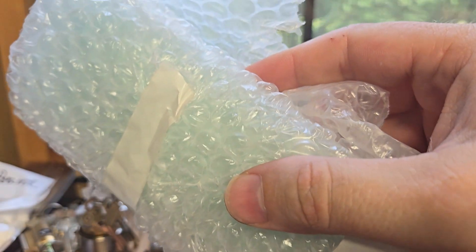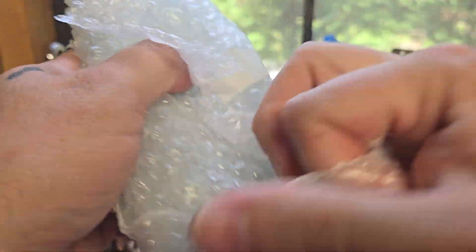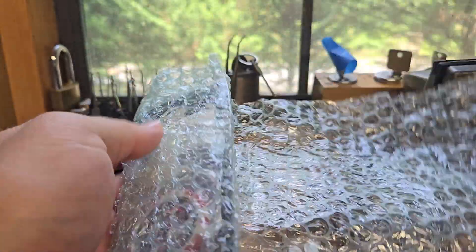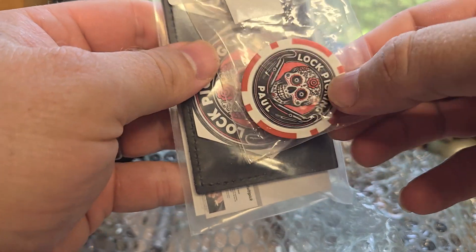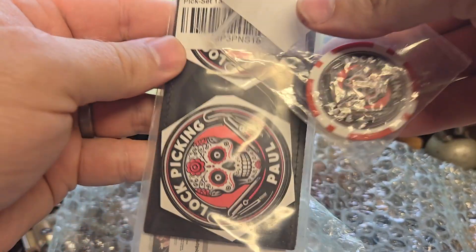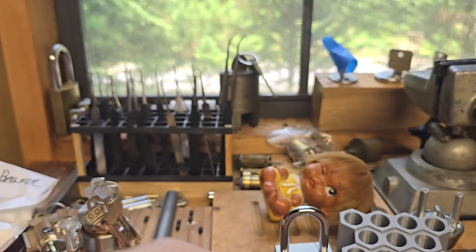Lock Picking Paul — I want to say congratulations on your subscribers and thank you for the giveaway prizes. In here — oh man, oh cool! I got some stickers and a poker chip. And a Multi-Pick Elite Set Beginner — very nice! Thank you sir, so cool. I'm gonna put those to good use.